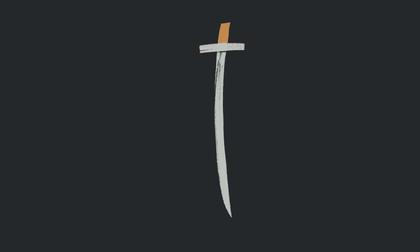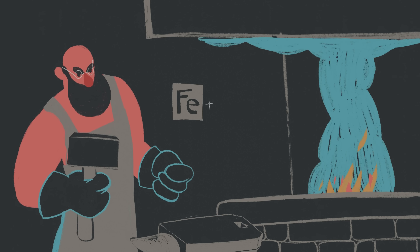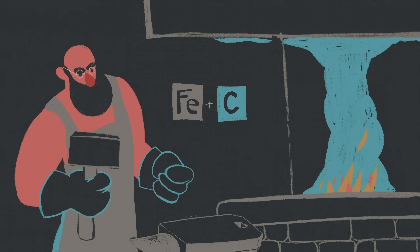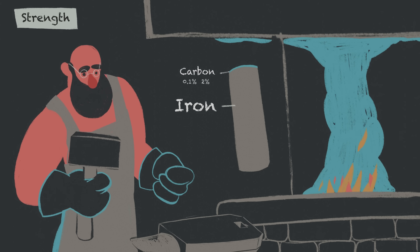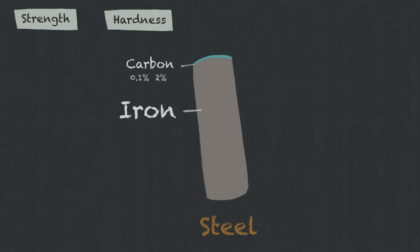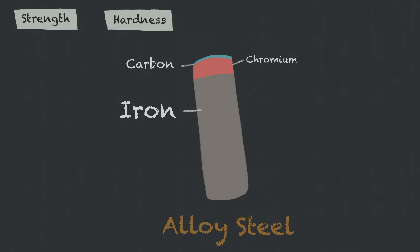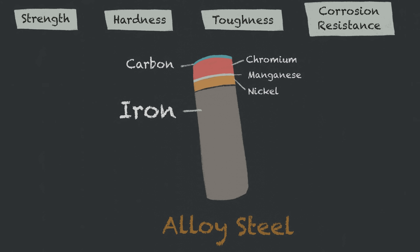And is the steel the most important part of a sword blade? Swords are primarily made from steel, an alloy of iron and carbon, with carbon content typically ranging from 0.1% to 2%, giving the steel its strength and hardness. While plain steel relies mainly on its iron-carbon composition, alloy steel includes additional elements like chromium, manganese, nickel, and others to enhance properties including toughness or corrosion resistance.